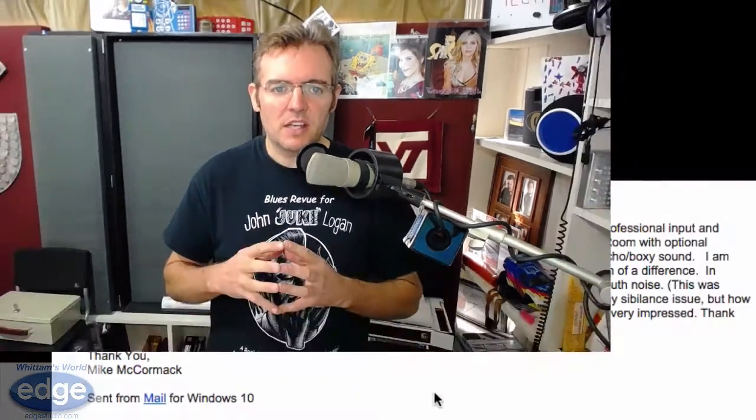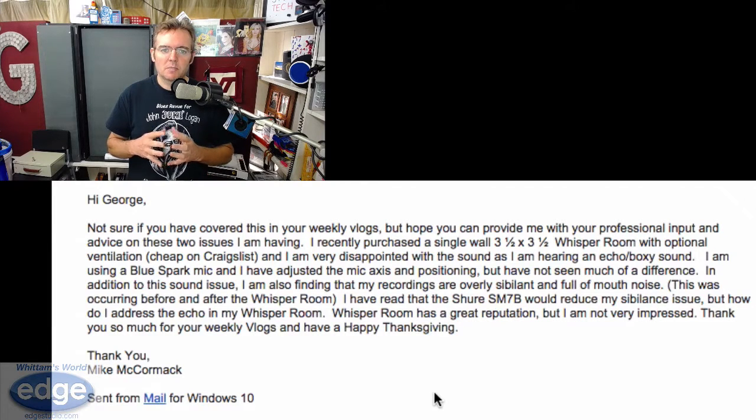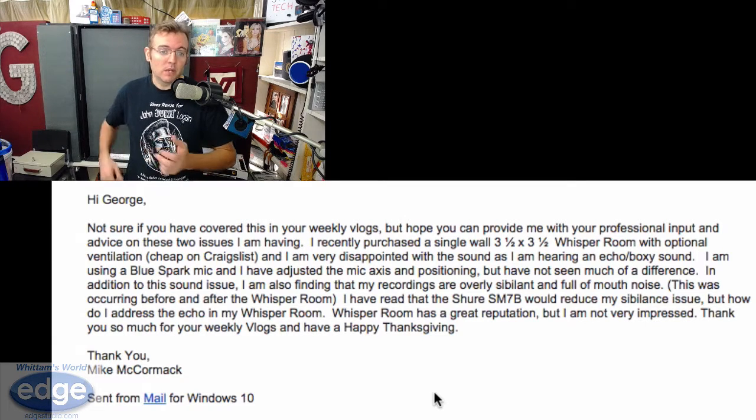Hey everybody, it's George Widdum reporting for Widdum's World. Thanksgiving is past us and it's time to get back into the swing, at least for a few more weeks until I leave town again. I have a lot in the queue that I'm going to pack in before I head out for the holidays, so don't worry, there'll be plenty to watch. Note: if you want to find content I've already covered, just type Widdum's World in the YouTube search along with your topic.